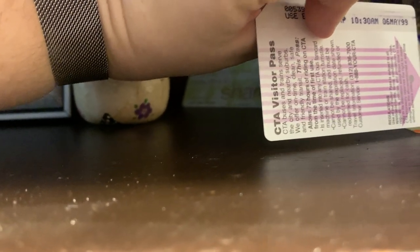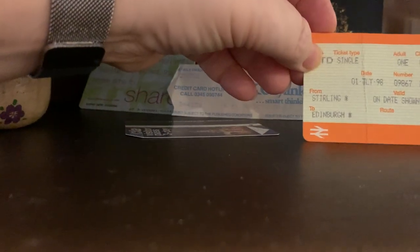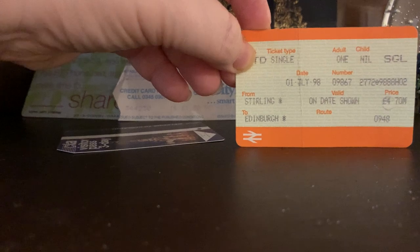This is also in really amazing condition — this is my CTA visitor pass from Chicago, purchased May 6th of 1999, when I went to Chicago for five days. And then there's another ticket from Scotland, Stirling to Edinburgh, again from 1998.